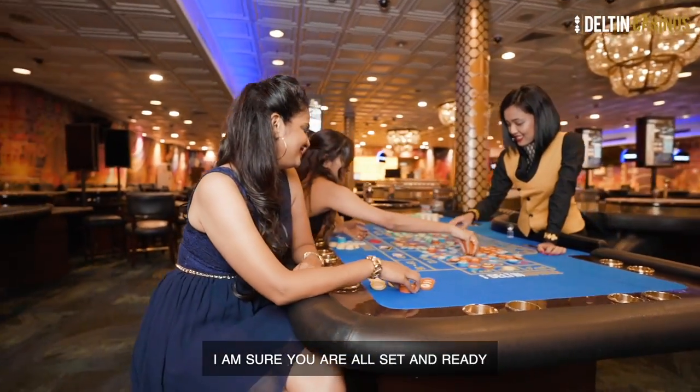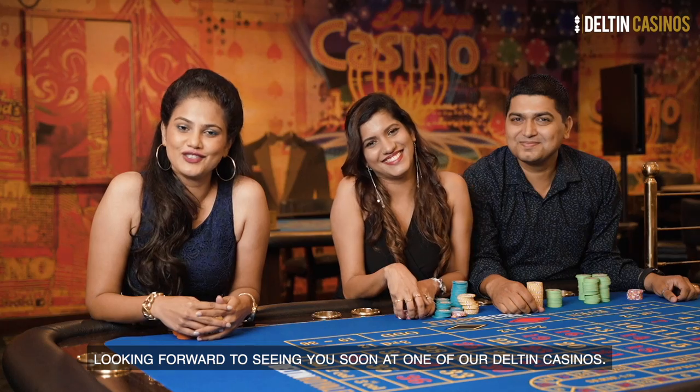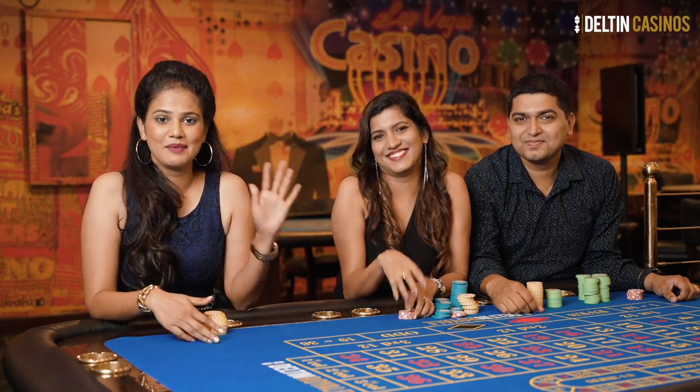I'm sure you're all set and ready to try your luck at the game of roulette. Looking forward to seeing you soon at one of our Dalton Casinos. Bye!